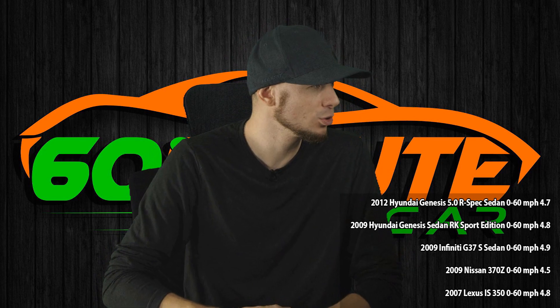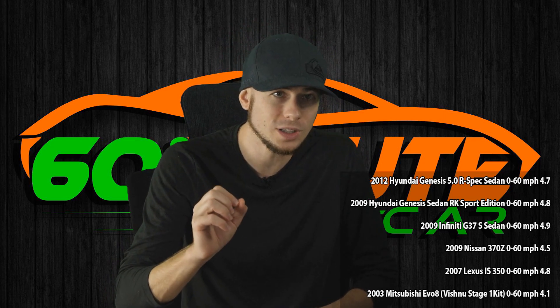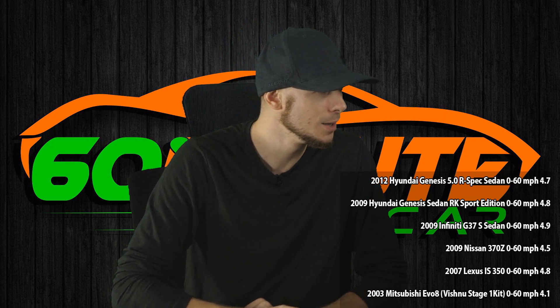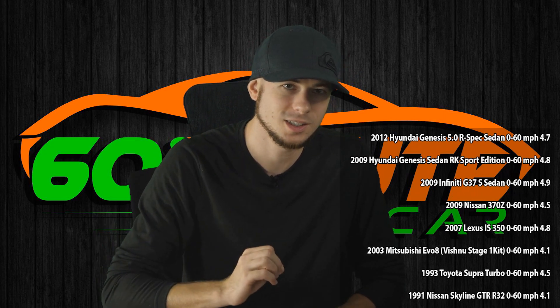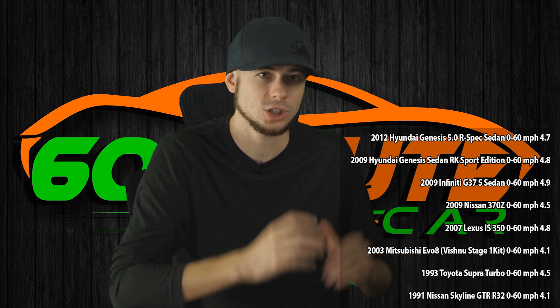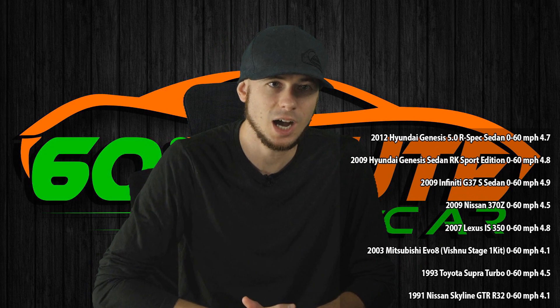You could buy two Nissan 370Zs for that price. 2003 Mitsubishi Evo 8 with a Vishnu Stage 1 kit: 0 to 60 in 4.1 seconds. 1993 Toyota Supra Turbo: 0 to 60 in 4.5 seconds — for a car that's 25 years old. And my favorite: 1991 Nissan Skyline GTR R32, 0 to 60 in 4.1 seconds. It should be mind-blowing that this is 28-year-old technology, 28-year-old tire technology — and it's 30% faster 0 to 60 than the 2019 Hyundai Veloster N.